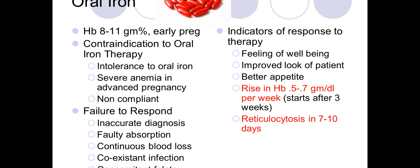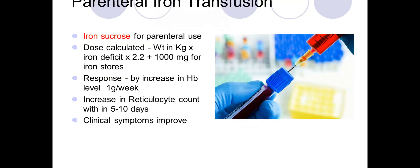Indicators of response to therapy include a feeling of well-being, improved appearance, better appetite, a rise in hemoglobin level, and a rise in reticulocyte count within 7 to 10 days — indicating bone marrow response. Parenteral iron therapy uses iron sucrose, given parenterally.